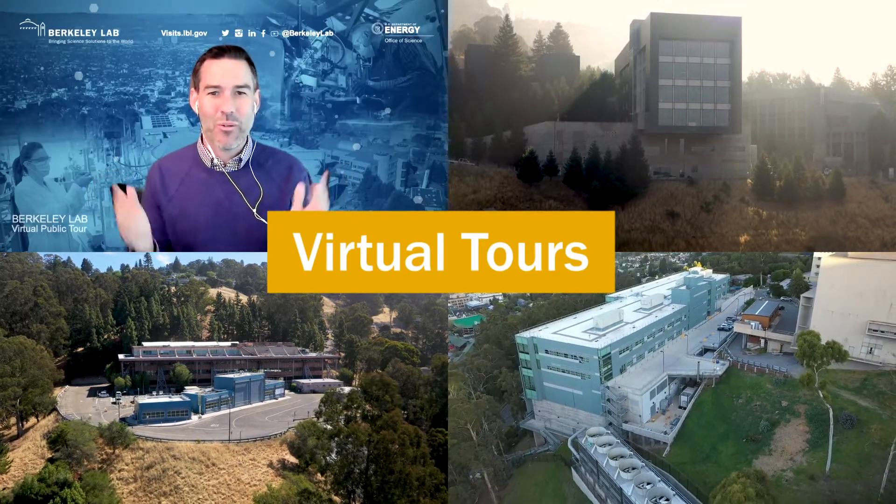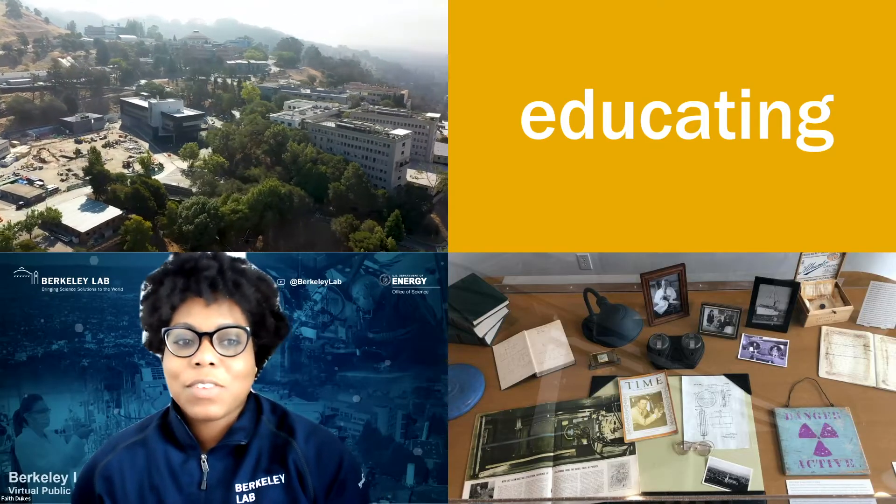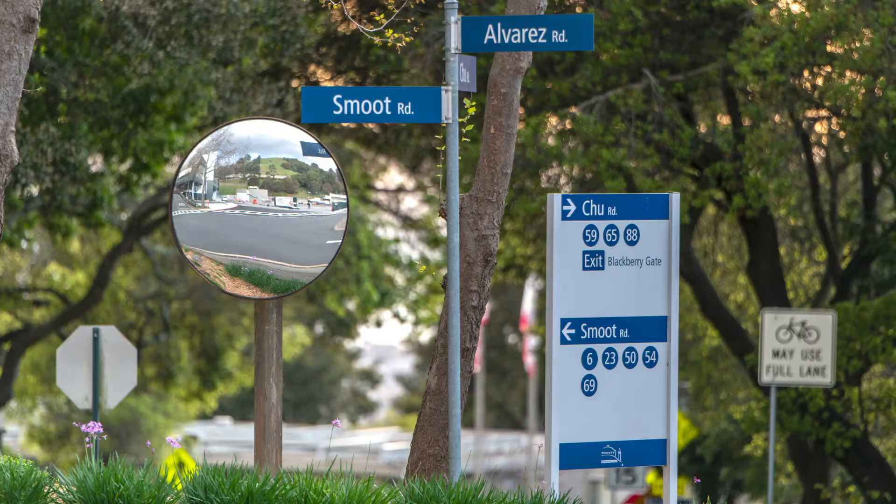Welcome to the Berkeley Lab virtual public tour. Thank you for joining us today. Here's our founder's desk with many unique artifacts. And if you win a Nobel Prize, you get a street named after you.